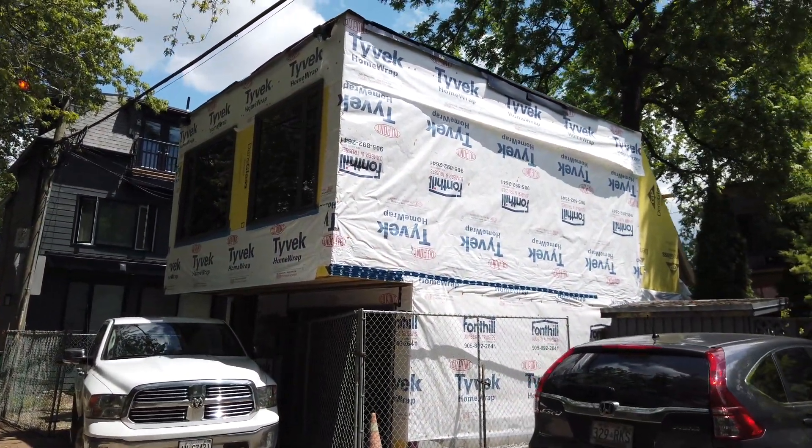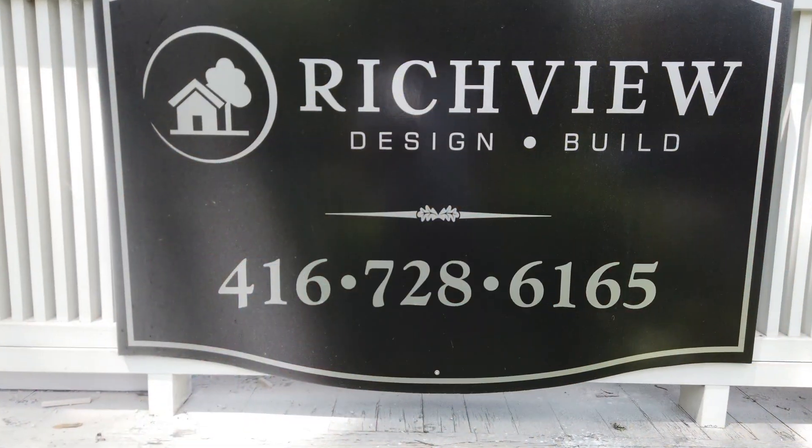This laneway suite, which is under construction, is being built by Richview Build Design. They are great guys who I've been talking to about what's involved in laneway suites.